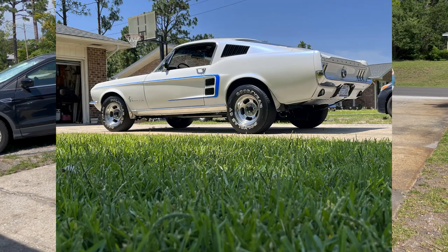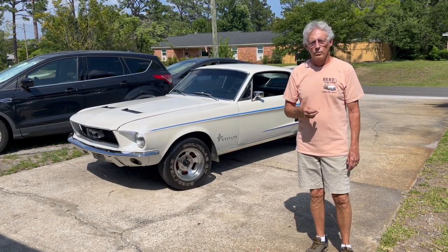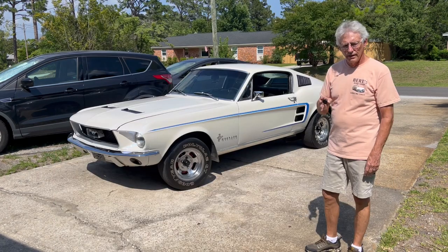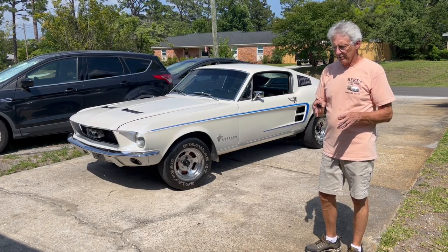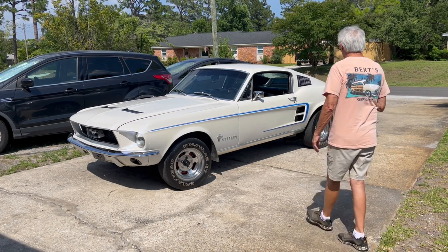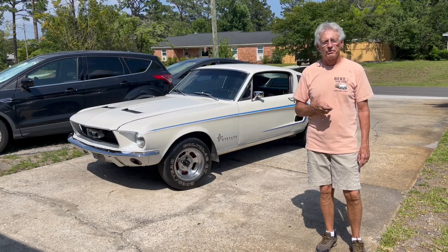So here we are now in June of 2022 and the car is just about immaculate — probably better than the day I bought it in 1969 when I was getting out of high school. I hope you enjoy this. I don't know if many people can do it, but it's not an easy thing to keep a car for 53 years.